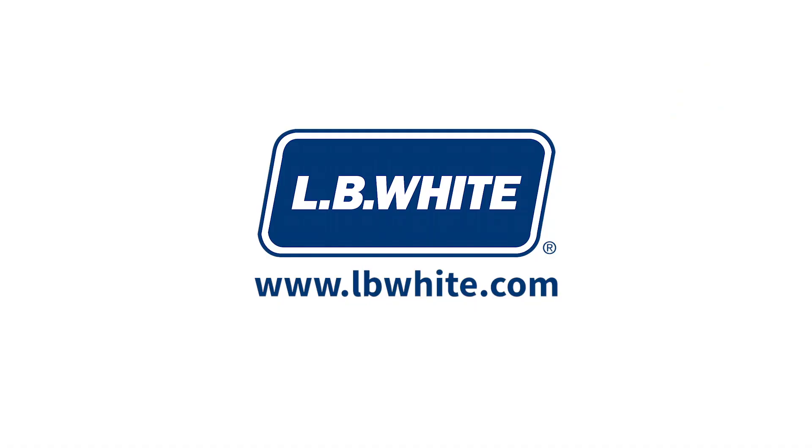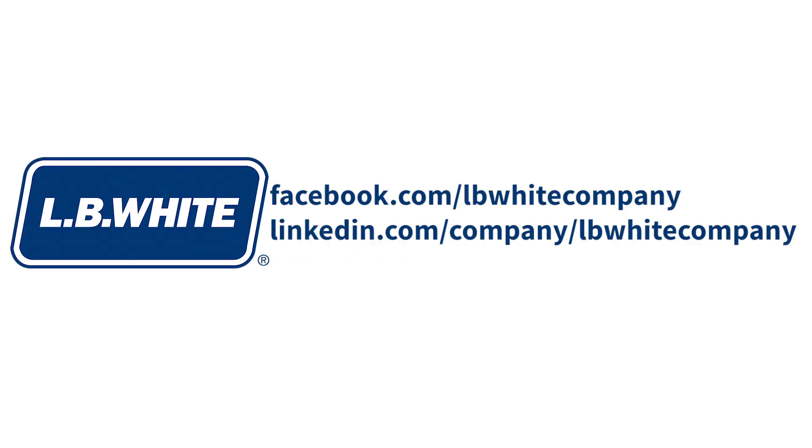I suggest you go to the website and take a look at all the different options. For more frequently asked questions, visit our website, lbywhite.com. If you have a question for us that we haven't already answered, contact us via our Facebook or LinkedIn pages and we'll answer it in a future video. Thanks and have a great day.